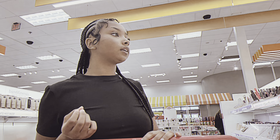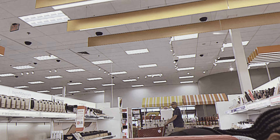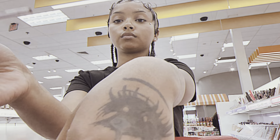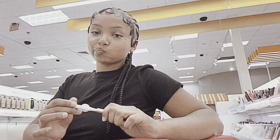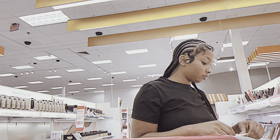Too Faced has a pumping lip liner — I see it. The espresso shot color looks cute. It's pumping — I feel like I should get it. I'm gonna get this one. Twenty-four dollars for a lip liner is crazy.